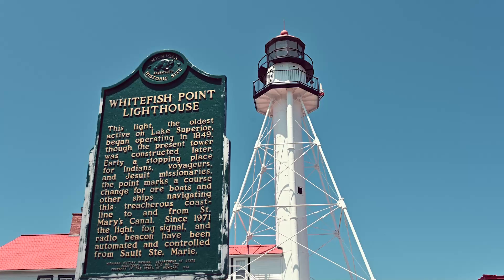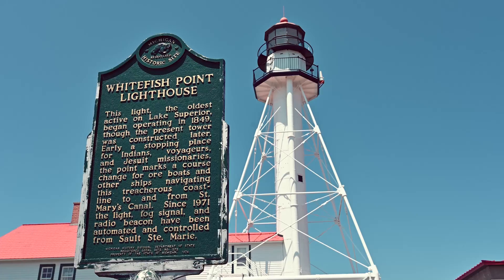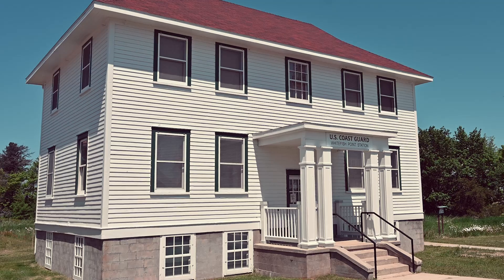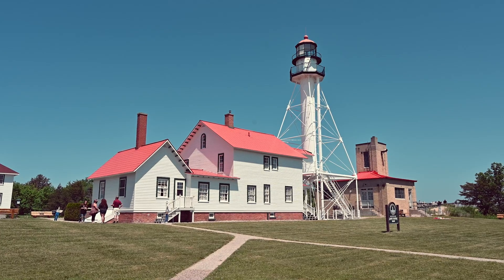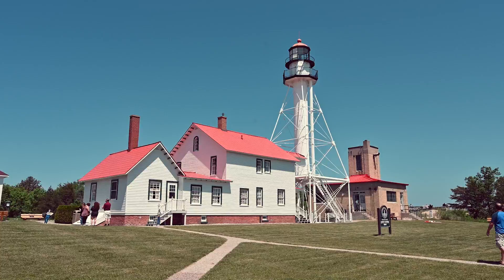Just a short drive from the falls is the Whitefish Point Light Station and the Great Lakes Shipwreck Museum. The Whitefish Point Lighthouse is the oldest operating light, and arguably the most important, on Lake Superior — all vessels entering and leaving the lake must pass by this light.